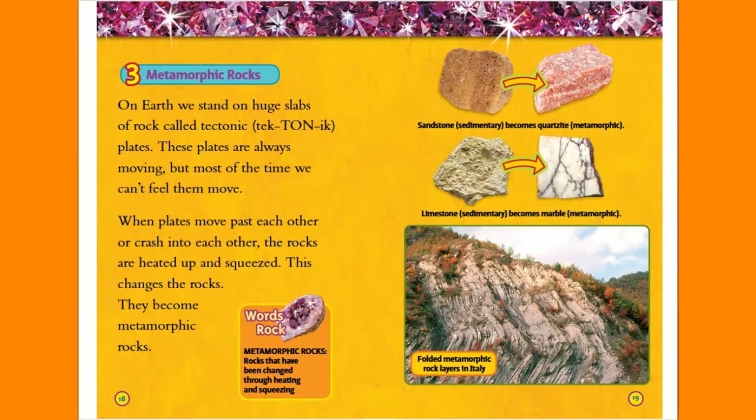Metamorphic Rocks. On Earth, we stand on huge slabs of rock called tectonic plates. These plates are always moving, but most of the time we can't feel them move.